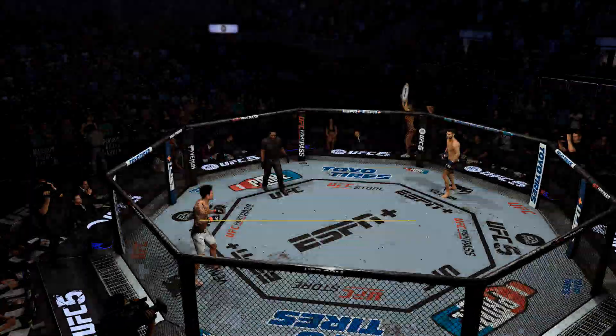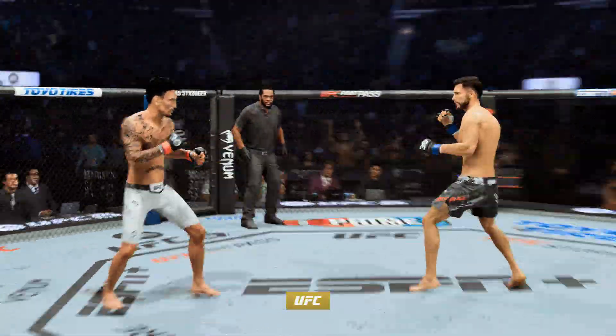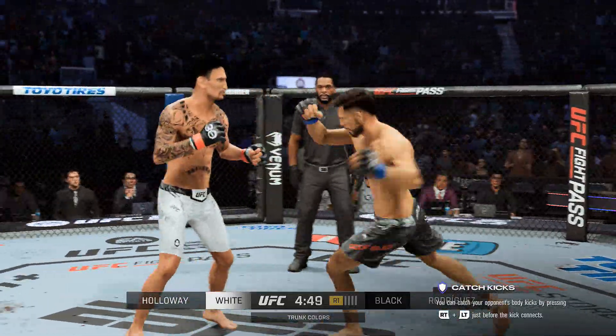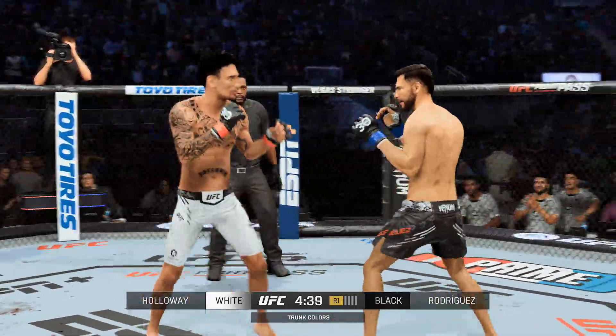Our tale of the tape for this featherweight. Hurt Game, third man in the octagon for this one. We are underway with this stand-up-only fight. As we remind you of the rule set here: no grappling or wrestling of any type. Fighters also cannot do any follow-up strikes on the floor. May the best man win, and we are underway.